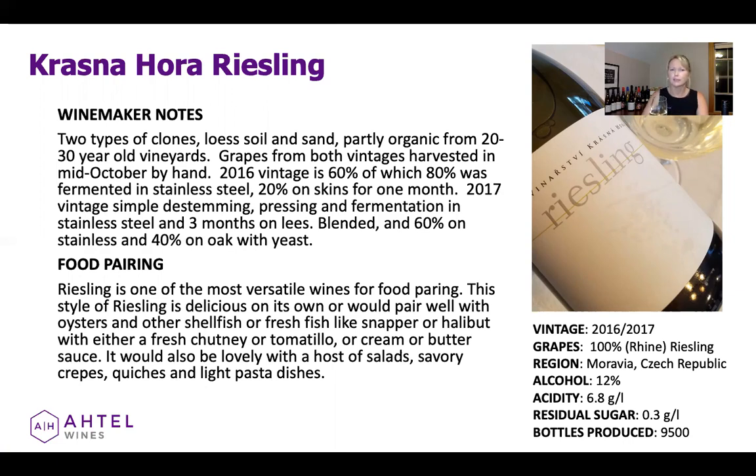The food pairings — Riesling is one of the most versatile food pairing wines. This really can go well with everything, but I particularly love it with shellfish, like oysters on the half shell, or even a sautéed flounder or sole. It is really delightful with any of that.